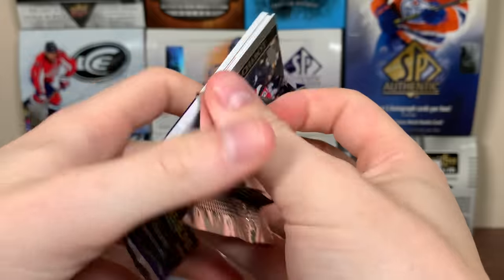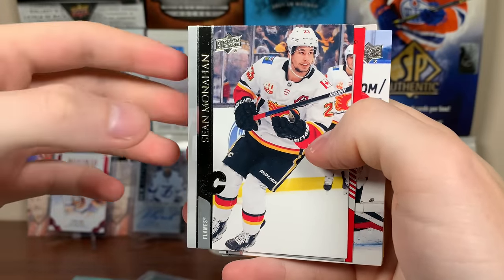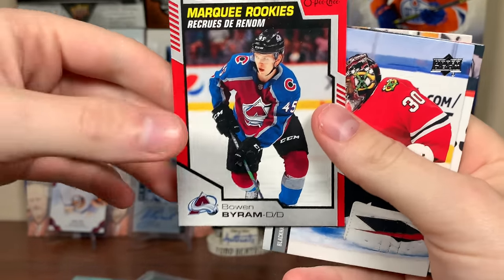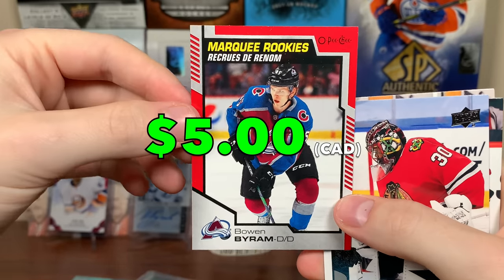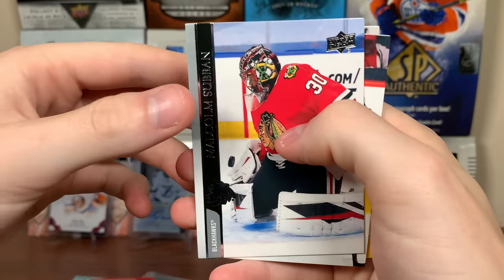All right, Series 2 here. See what we get in this Series 2 pack. Oh, we got a Red Border — those are fairly tough, like 1 in 120 I think. And it's Bowen Byram. Nice. That's really nice there. Red Border Marquee Rookie. I have a pile of Byram cards — I'll just put that in the pile I guess. That's a good pull.